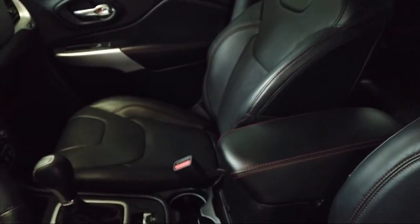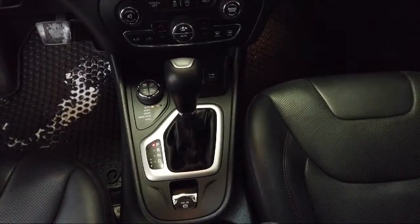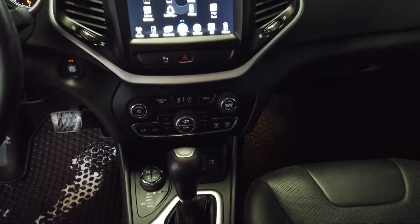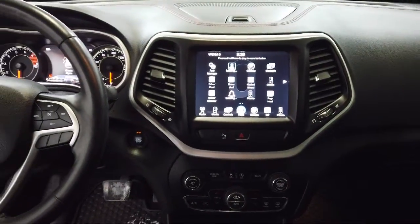Audi Bozeman operates as a best price dealership, which means transparency and integrity are our priority in doing business. We believe in making the car buying experience as honest and stress-free as possible.